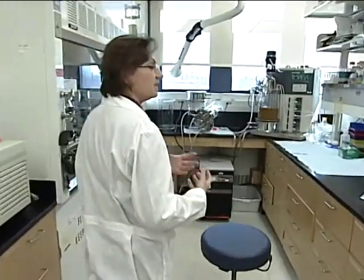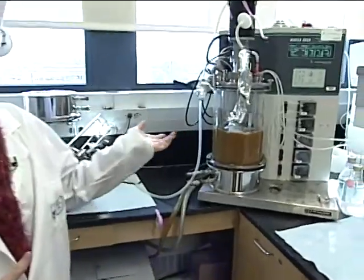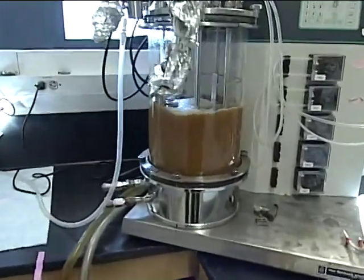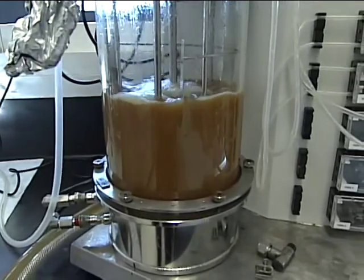The beginning of the process actually includes taking a piece of DNA and putting it into a bacteria. We actually use bacteria as factories to produce the protein. Once the bacteria has the DNA inside of it, we grow the bacteria in these containers. This is a fermentation unit, and we can grow large amounts of bacteria that are making the protein inside of the cell.